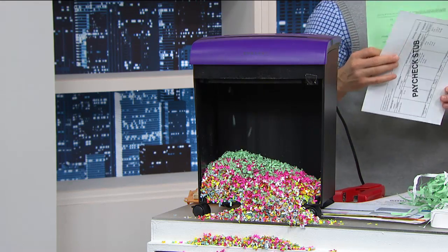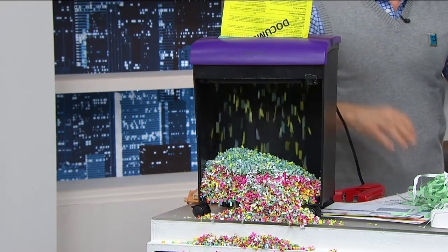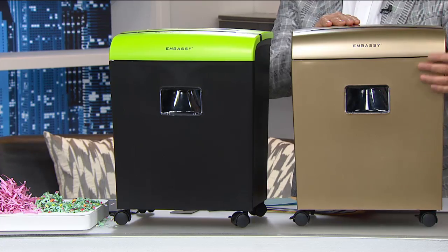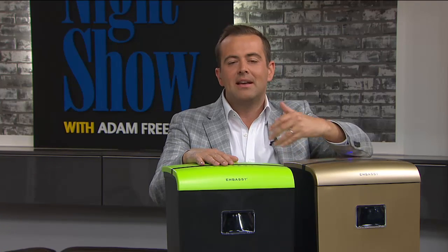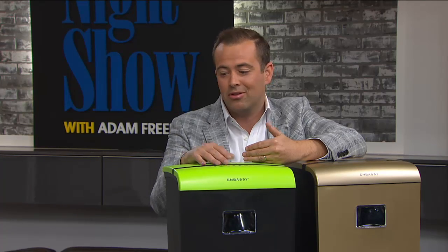All of our Embassy shredders are customer picks at HSN, and this is the first time we've had nine different colors. My mom would love that solid gold one — we're calling it champagne in our system, but it's definitely gold. Please, even if you don't buy this shredder from us right now, whenever you do buy a shredder, make sure you buy micro cut. Most folks in stores right now are buying cross cut or strip shred — they're okay but not great. This is ultimate protection.